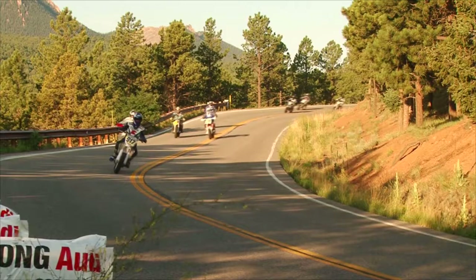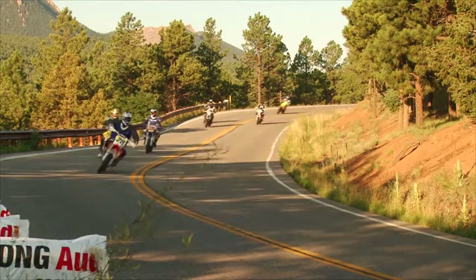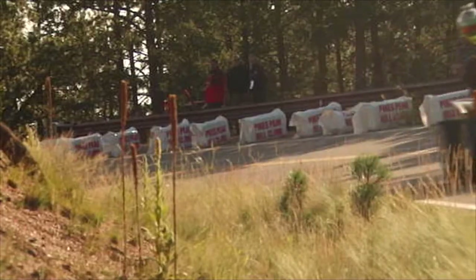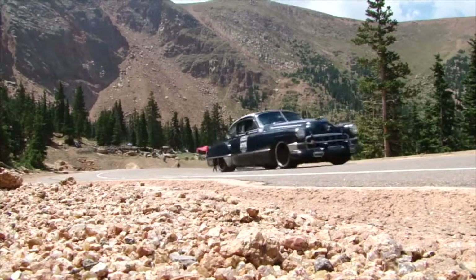the Pikes Peak International Hill Climb has taken racers in cars, motorcycles, even ATVs, up into the clouds. Pikes Peak has such a rich history. Pikes Peak, to me, is my Indy 500.